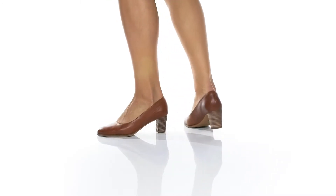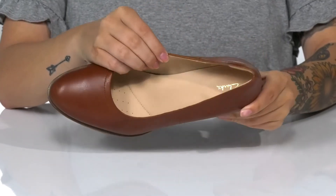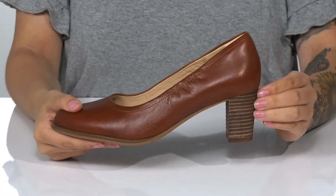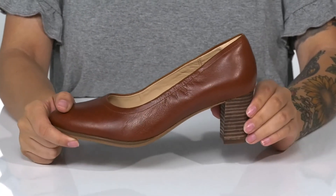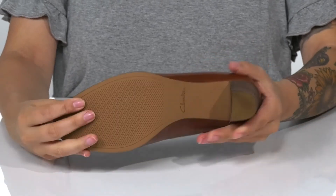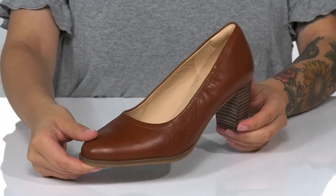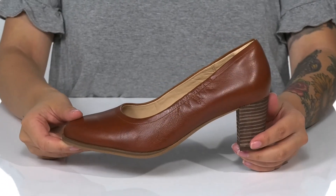These cute heels have a smooth leather upper with a leather inner lining. The footbed is cushioned for all-day wear. These have a stacked heel that is going to boost you up around two and a half inches in height. Underneath is lightly textured for traction, and I think these would pair very well with some skinny jeans.